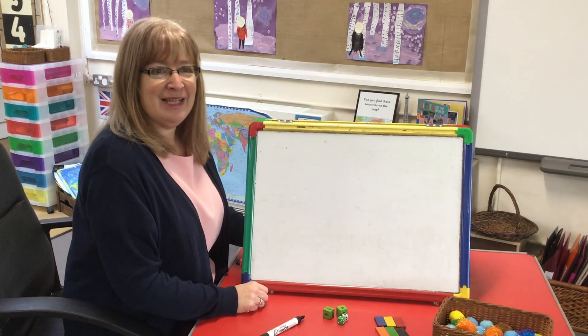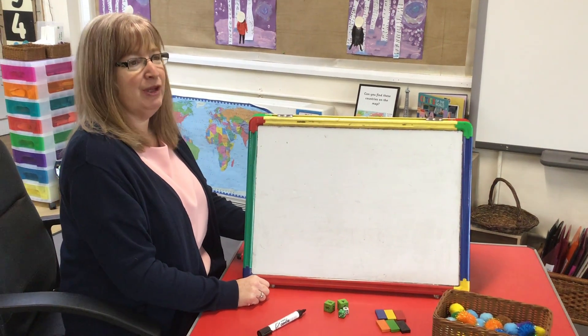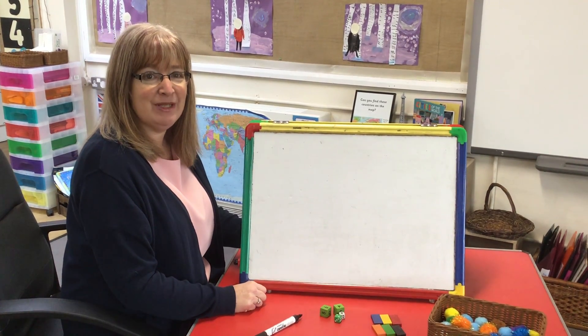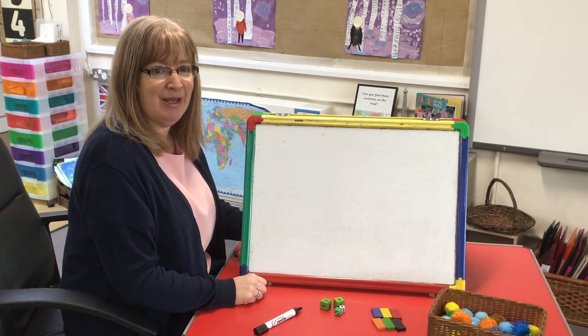Good morning children. It's maths today and we're going to be doing number sentences. I'm going to warm us all up by writing the numbers to 10. If you want to, you can run and get a piece of paper now and a pencil, pause the video and then come back with a pen and some paper.